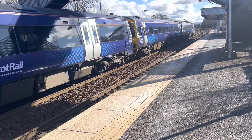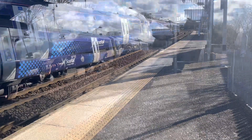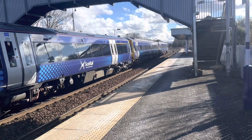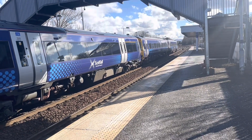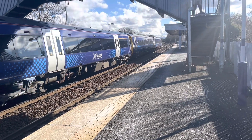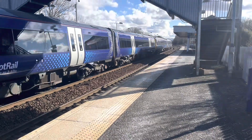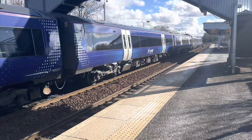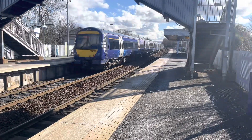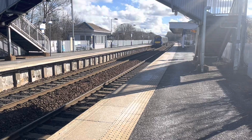And we shall get the rear as it departs. Departing now is the 1320 ScotRail service from Cowdenbeath to Edinburgh Waverley, and the rear is 170 413.